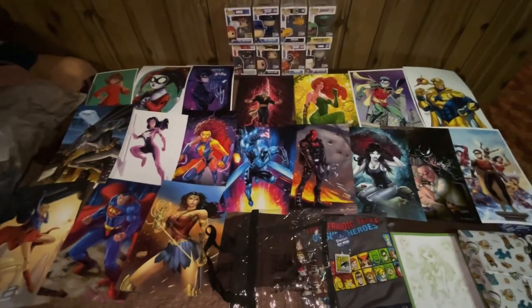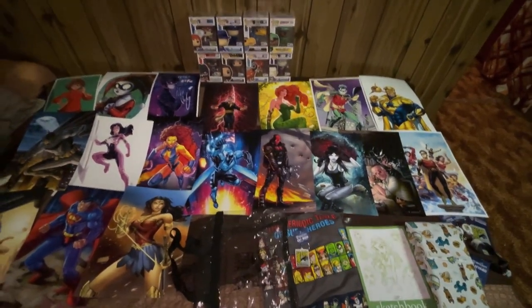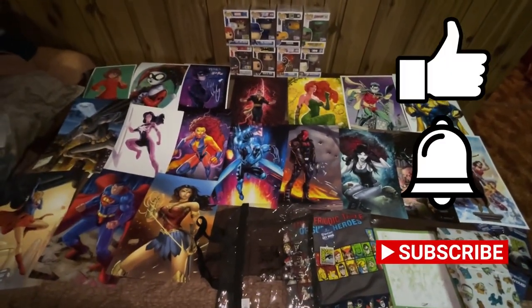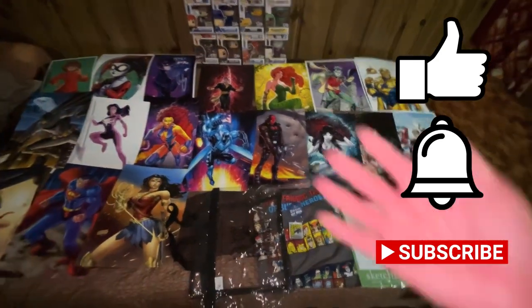So which of these items do you like the best? Comment below! That wraps up the video — if you liked it, smash the like button, turn on the bell notification, comment below, and don't forget to subscribe to my channel. See you later, bye bye!